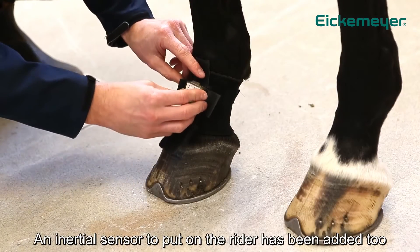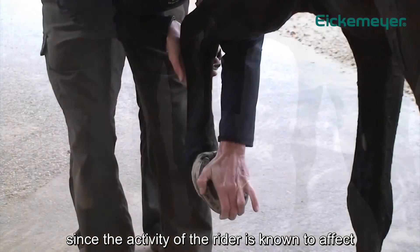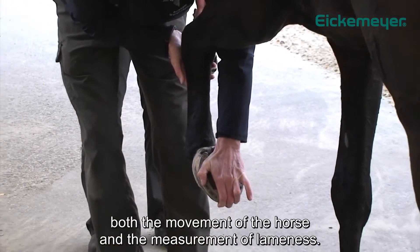An inertial sensor to put on the rider has been added too, since the activity of the rider is known to affect both the movement of the horse and the measurement of lameness.